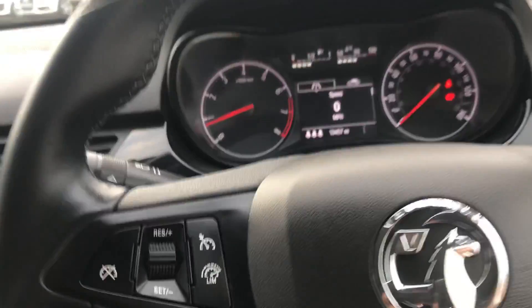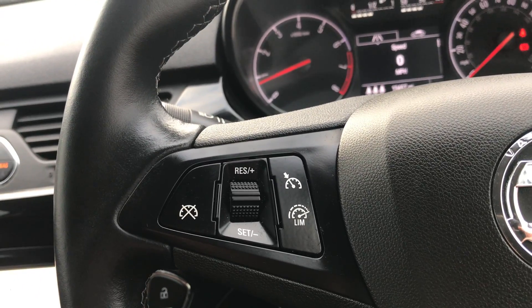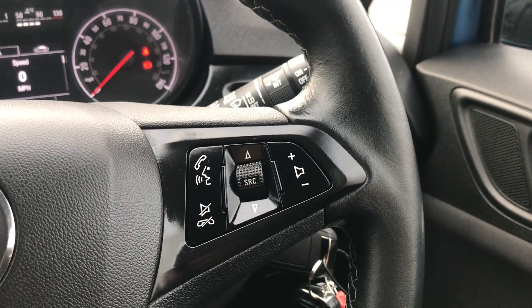Moving on to the steering wheel now — on your left hand side you do have your cruise control and your speed limiter, which will help take a little bit of the stress off for those long journeys. And on your right hand side, some controls for the hands-free and the audio as well.